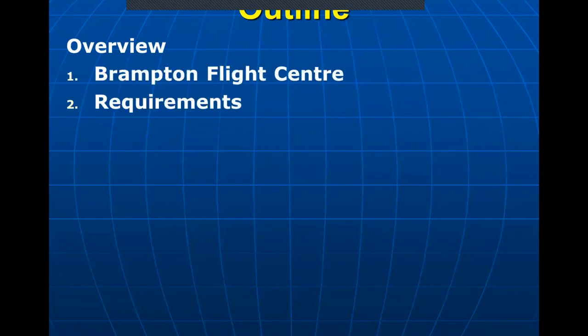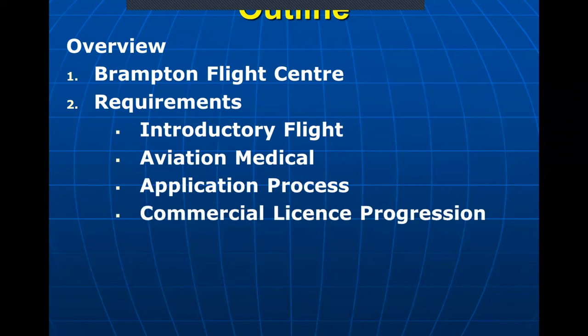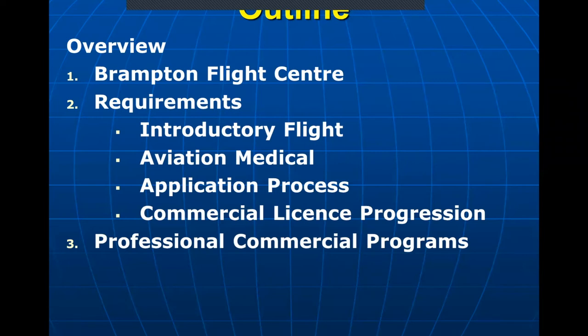Just a quick outline for our presentation: we're going to start off with an overview of the Brampton Flight Centre, then move on to the requirements from a licensing perspective, starting off with the introductory flight and moving all the way through the commercial licensing process. After that, we're going to touch briefly on some professional programs that we have available at the Brampton Flight Centre.